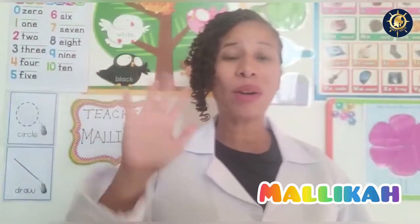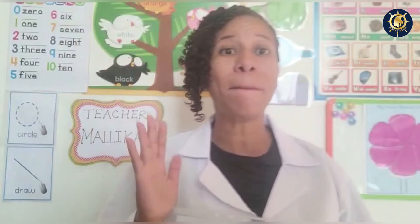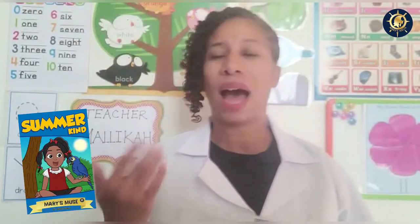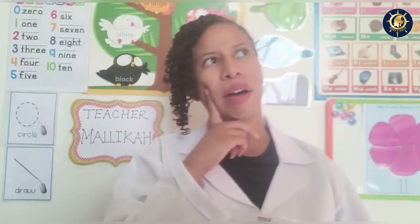Hello friends, welcome to science class. That was an amazing story we just finished reading about Summer Kind. I was outside doing my gardening, and I came in for some lemonade and I had a thought.